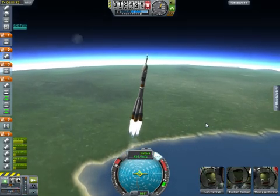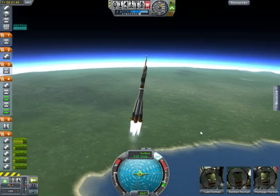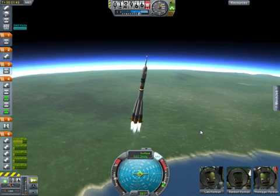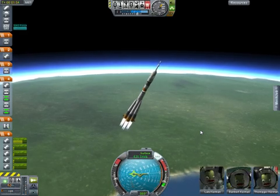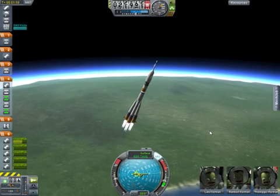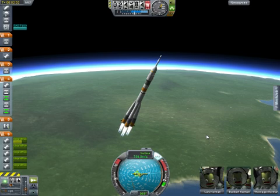One minute ten seconds into the flight, velocity is already 1,100 miles per hour. One minute 30 seconds into the flight, everything looking green — the crew is reporting that everything is fine.